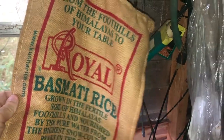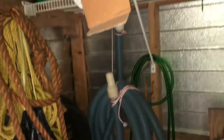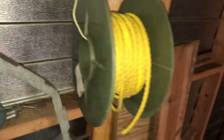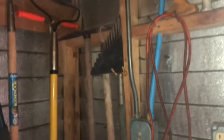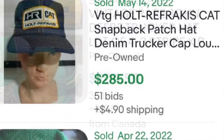Royal Basmati rice — not sure on that one. Rope always has a value for somebody. What's in the box? You know what reference I'm doing — first hint would be a Brad Pitt and Morgan Freeman movie. A lot of just tools. I was hoping to find some old hats like John Deere or Cat or anything like that hanging up in the rafters. People don't realize those are worth some money; old shirts and stuff like that, not so much.